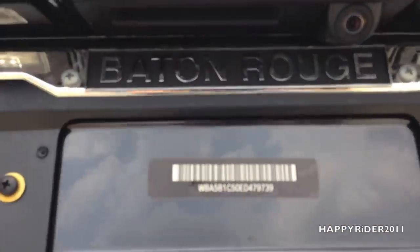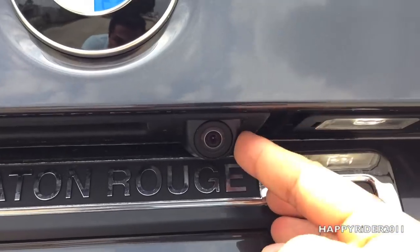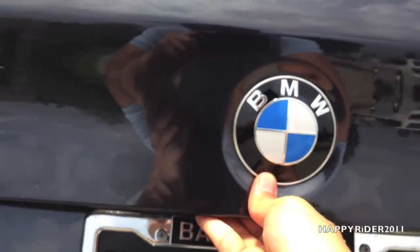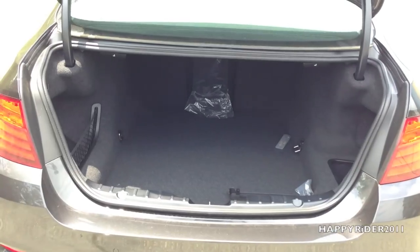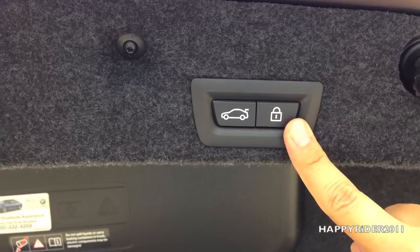Now let's go ahead and open the trunk — simply press this button right there. Here's the rear view camera right there. Here's the trunk — plenty of room. Up here, you have two power buttons which allow you to close the trunk and lock the door from inside the trunk. We have hooks on the right side and the left side, and the trunk mat right here.